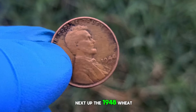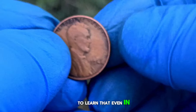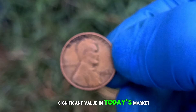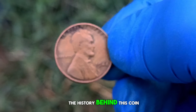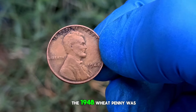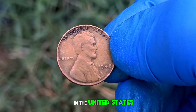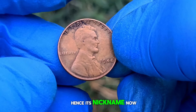Next up, the 1948 wheat penny without a mint mark. You might be surprised to learn that even in its dirty condition, this little coin holds some significant value in today's market. The 1948 wheat penny was minted during a time of post-war prosperity in the United States. It features the iconic wheat ears design on the reverse — hence its nickname.